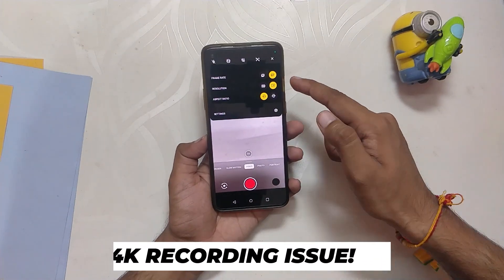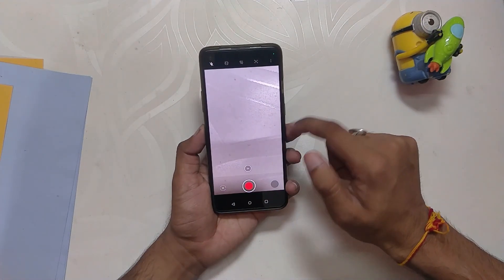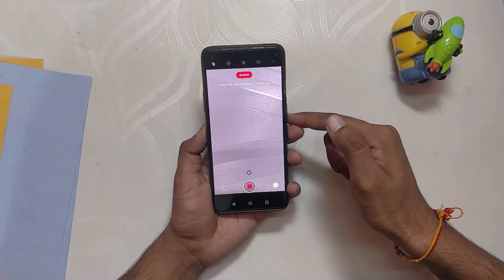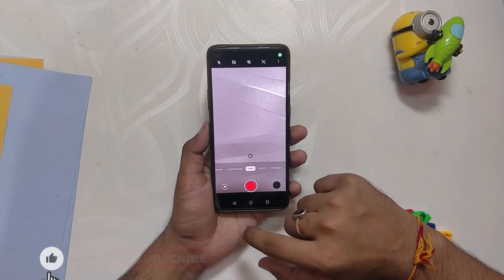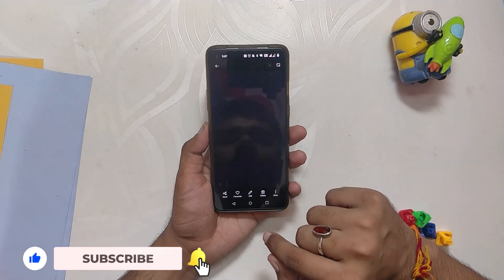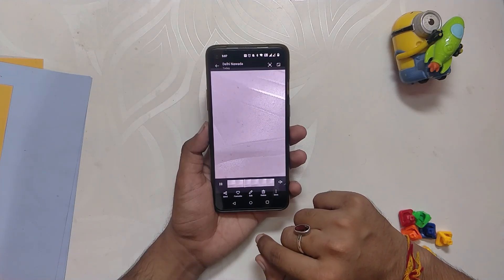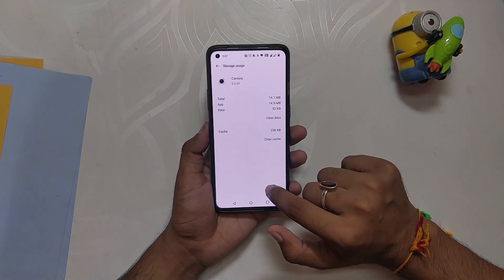I also used to have that bug on the previous builds of OxygenOS 12, but now I'm not facing that bug. If I go into the camera application and set my video to 4K 60 and record a clip for 10 seconds, and if I play the clip, you can see there are no lags and frame drops. If you're someone who is facing that issue, I recommend clearing the app data of the camera application and trying again. The camera quality is however the same and no updates have been done to the camera application.